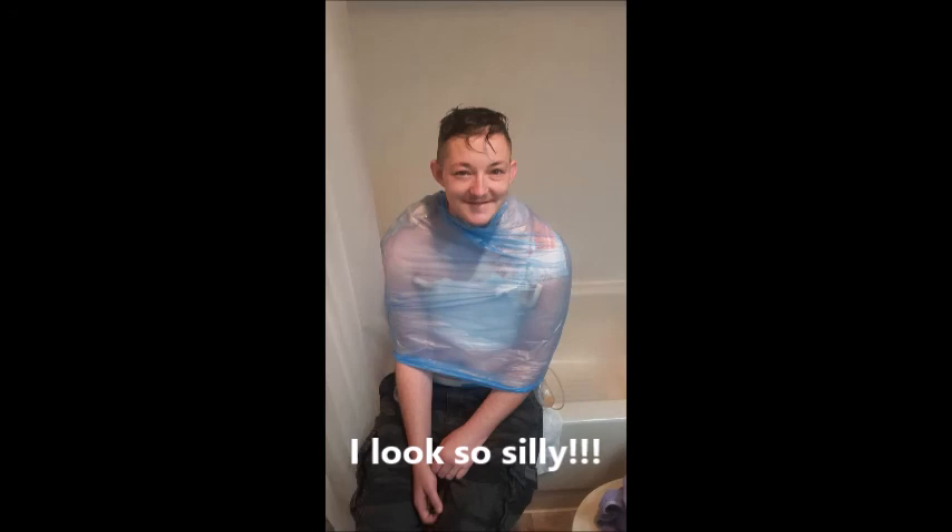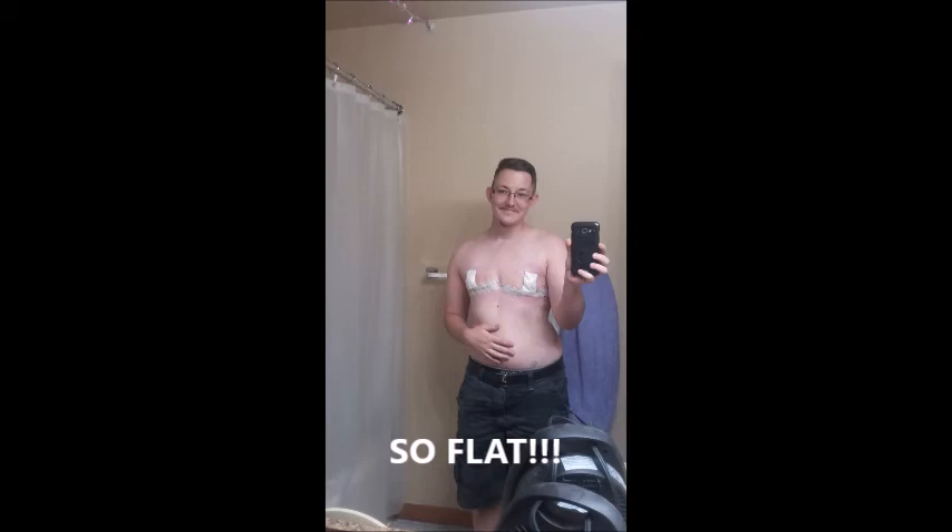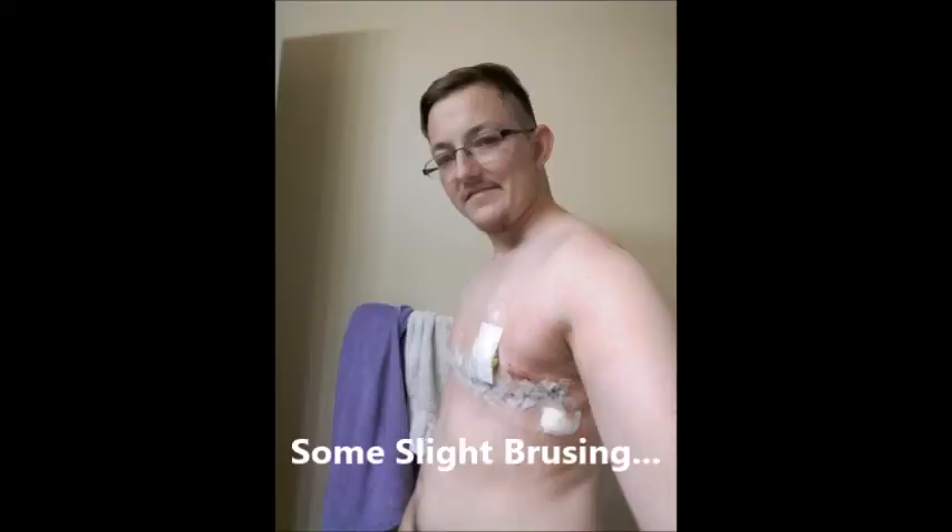I'll post another update probably in two days after I see my nipples for the first time. Have a good one, y'all. Bye.